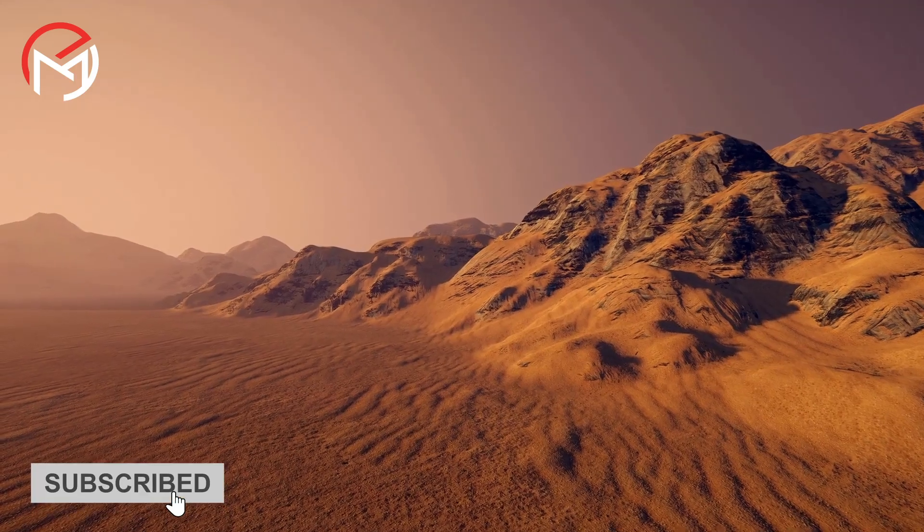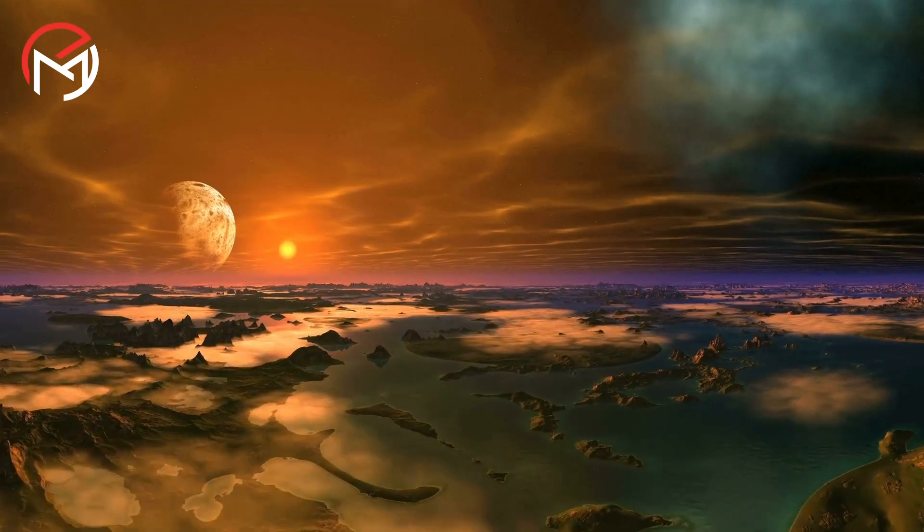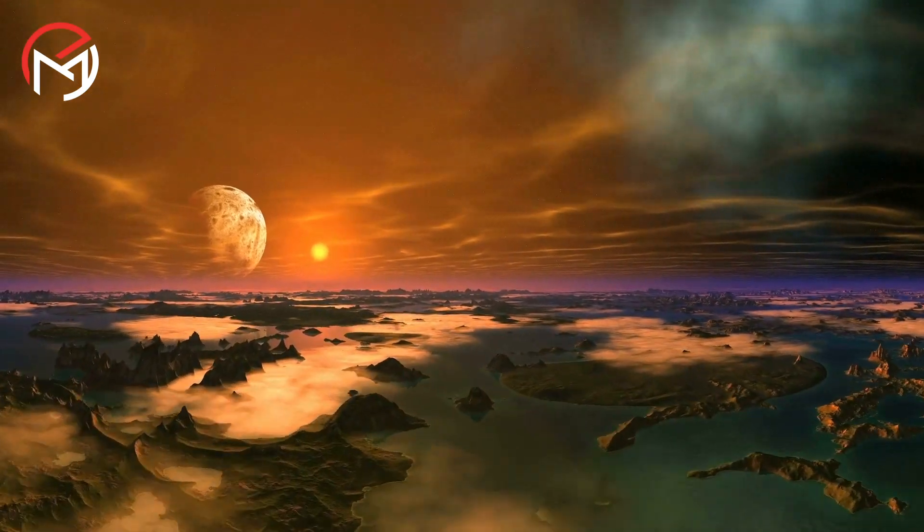This liquid form gives rise to the biggest ocean in the entire solar system, but unlike a conventional water-based ocean, it is a hydrogen-based ocean.